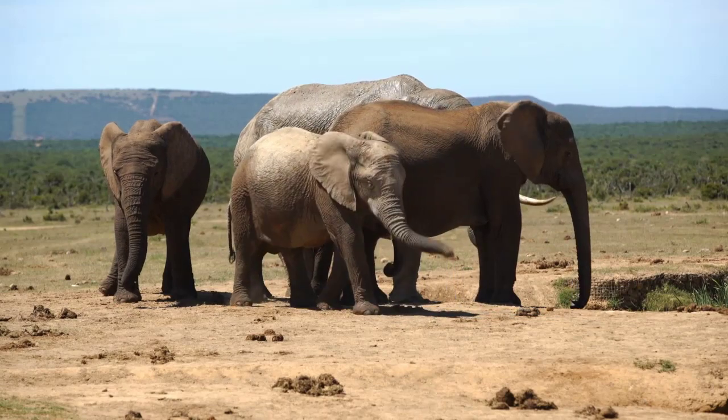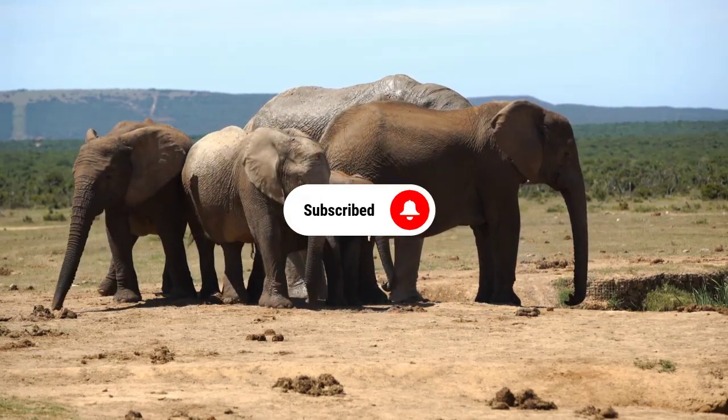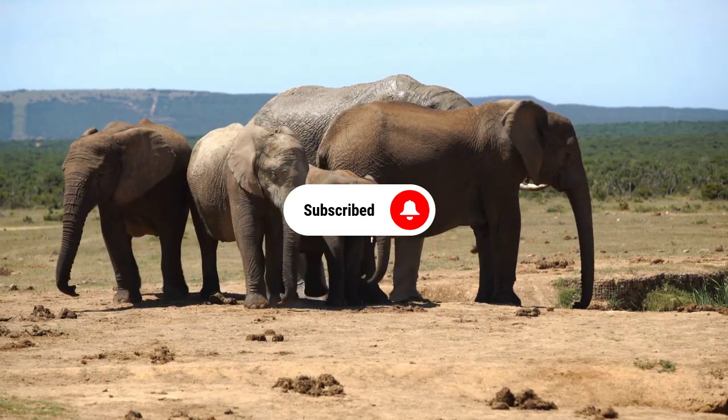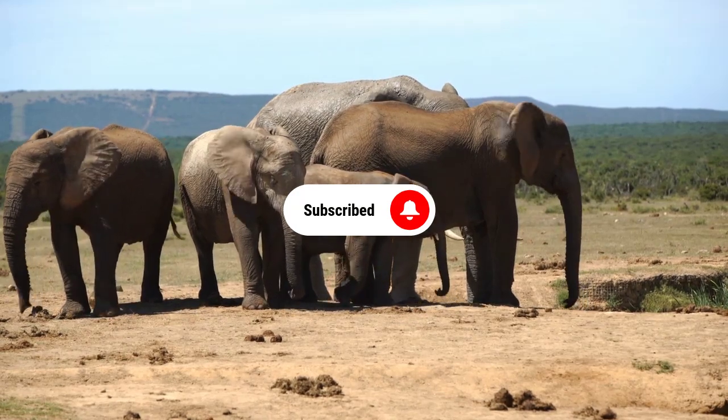Before we get started, if you're new here, don't forget to hit that subscribe button and turn on the notification bell so you won't miss out on any of our exciting videos. So, without further ado, let's dive in.